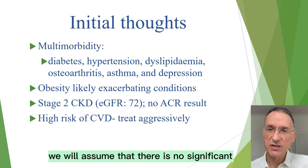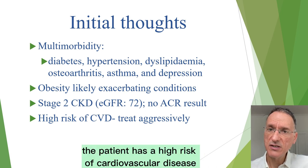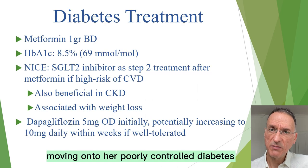It is worth noting that the patient's eGFR of 72 indicates stage 2 CKD, which will factor into our treatment decisions. We will assume that there is no significant microalbuminuria since ACR results are not available. Additionally, the patient has a high risk of cardiovascular disease, so managing her conditions aggressively will also help mitigate this risk.